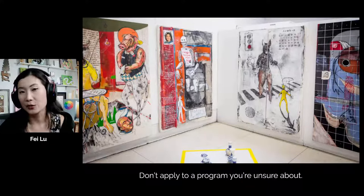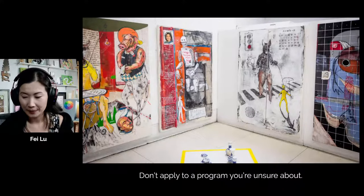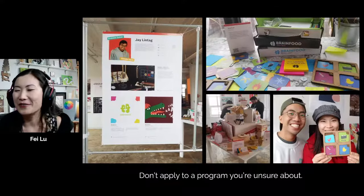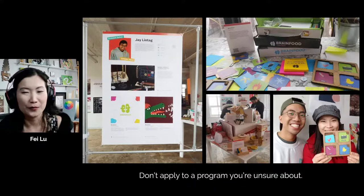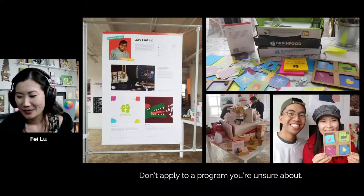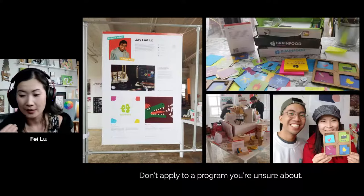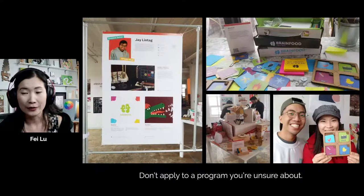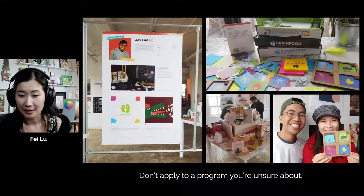Sometimes the work you see in the grad shows may not be what you expect from the school itself — that's probably one of the best ways to figure it out. This is actually when I went to visit Jay's grad show. Jay is a graphic designer who graduated from York Sheridan. If you look at some of our previous videos, you will see Jay's entrance portfolio. Here I visited Jay, asked him lots of questions, and I really thought the graphic design program at York Sheridan was great — there were so many original projects.